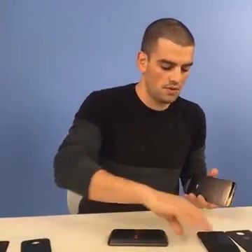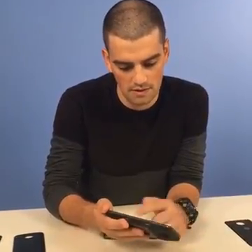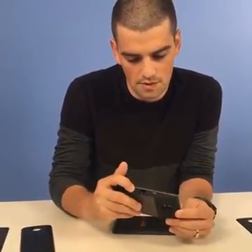The most expensive Moto mod for the time being is a projector — a real projector that Lenovo developed alongside the phones. Once you attach it, it can display a 70-inch diagonal image on a surface. Let's try and power it up. They shook hands — it knows we've connected it. Here's how it works: just press the button. It's working!